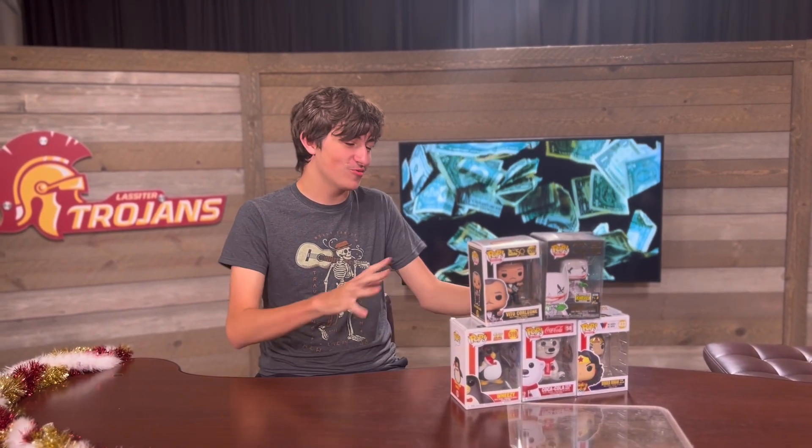Well guys, that concludes the Funko Pop review. We've got some really amazing pops and they're all really great — I just love them. We didn't get to take the Marty McFly one out because it was rented and I didn't want to have it out. Sorry to all you poppers, and stay focused!